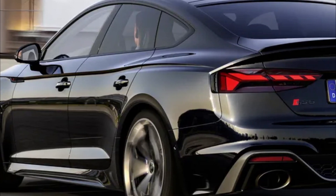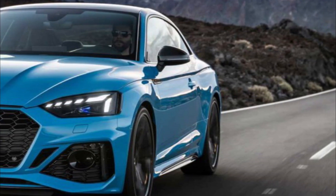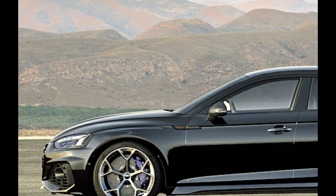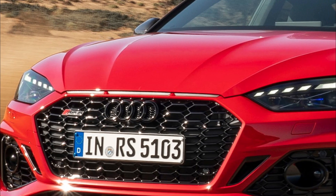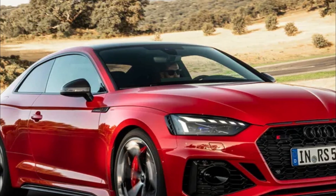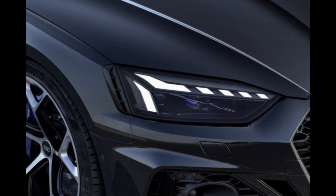We feel Audi missed an opportunity here to join the ranks of Alfa Romeo and BMW, whose blown sixes both push out more than 500 horsepower from similar displacement. Audi claims that revised engine software increases responsiveness and trims 0.1 second from the 0-60 mph sprint. The last RS5 coupe we tested managed 3.5 seconds, quicker than the Alfa Giulia Quadrifoglio's 3.6-second run, but far shy of the BMW M4 Competition X-Drive's 2.8-second blitz.